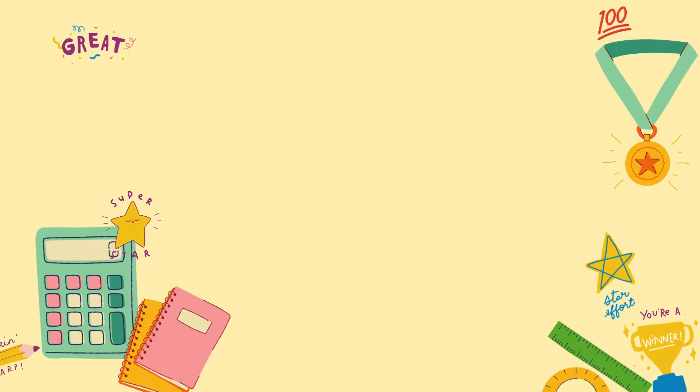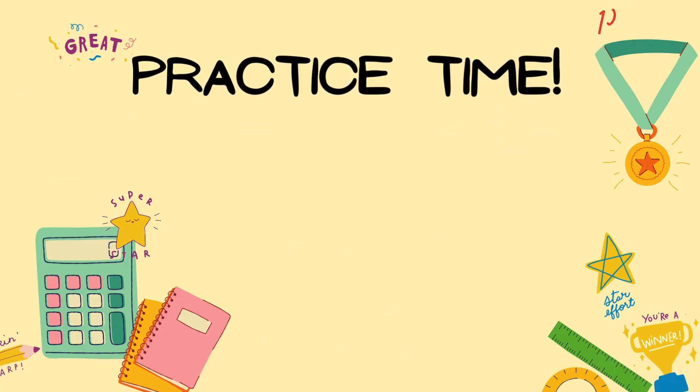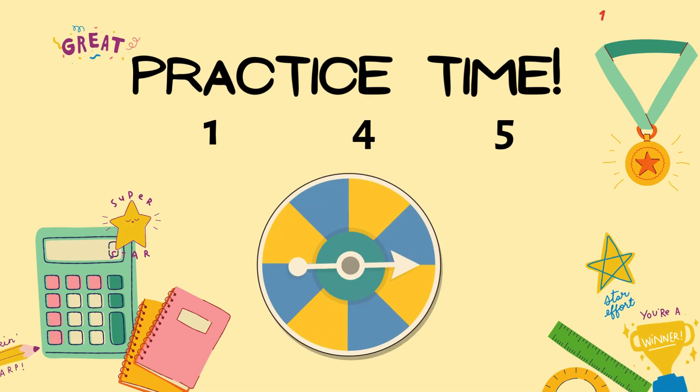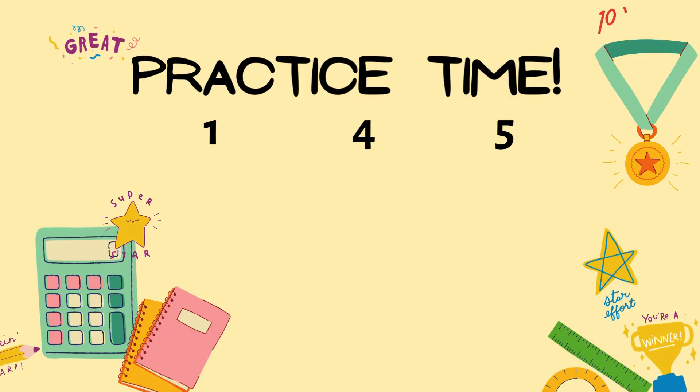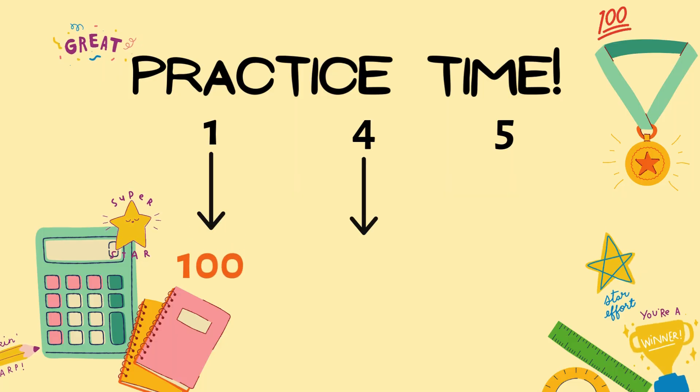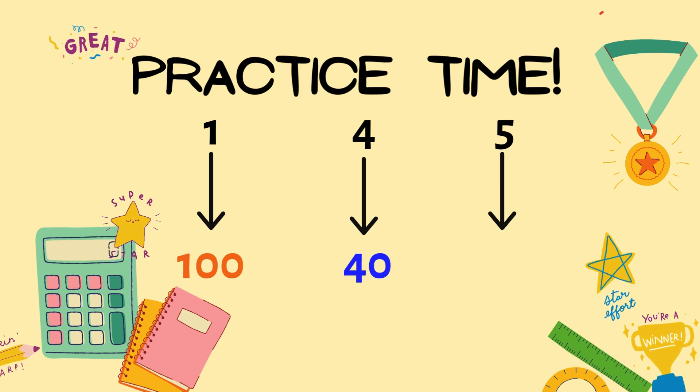Now, let's practice. Can you guess the value of each digit in the number 145? That's right. 1 is in the hundred's place, so it's 100. 4 is in the ten's place, so it's 40. And 5 is in the one's place, so it's just 5.